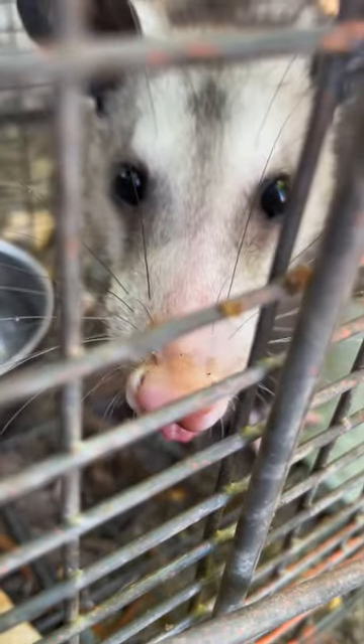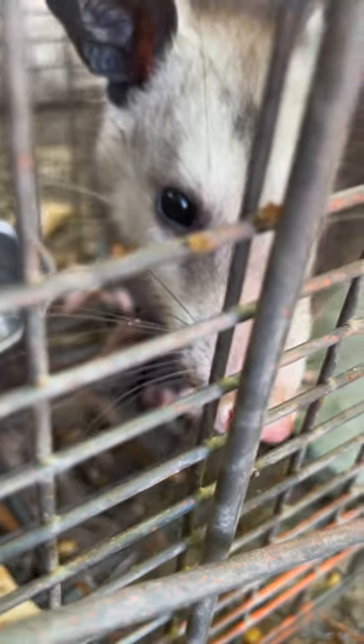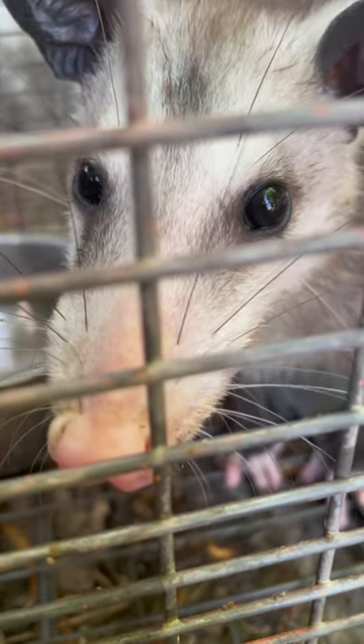If you had seen George's first video, you might be wondering why Pablo wasn't let go immediately, just like that one was. Pablo was fairly small and he was slightly bigger than George at the time. But the large opossum that I just released could hold his own easily.